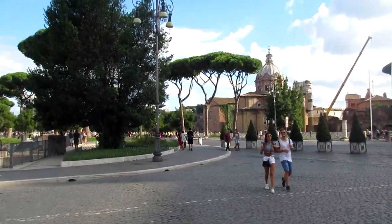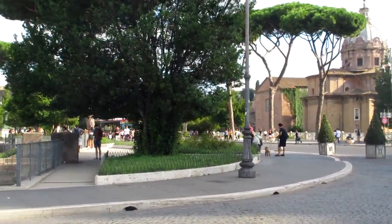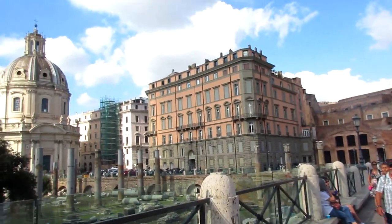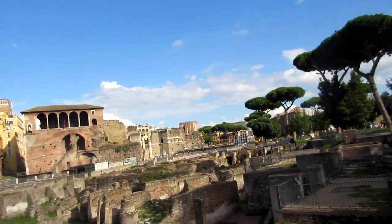Hello everyone and welcome back to Cobian History. Today we are going to take a look at Trajan's Forum and the Trajan Market in Rome. I recorded some footage of this last year when we went during the summer, but I'm just now getting around to finishing the video about it. So let's start with what the Trajan Forum is.